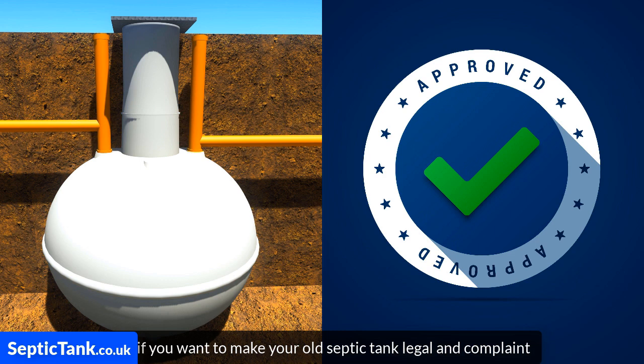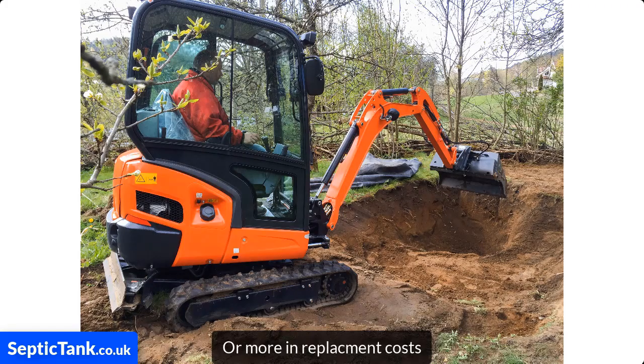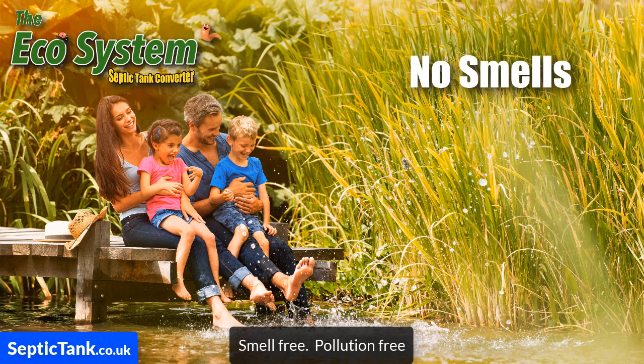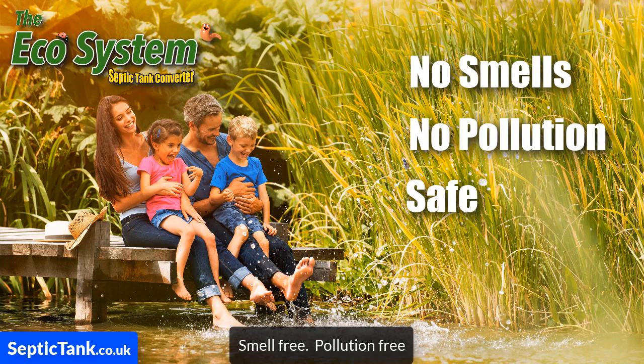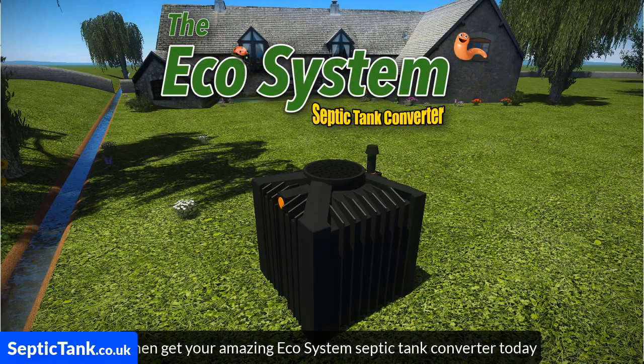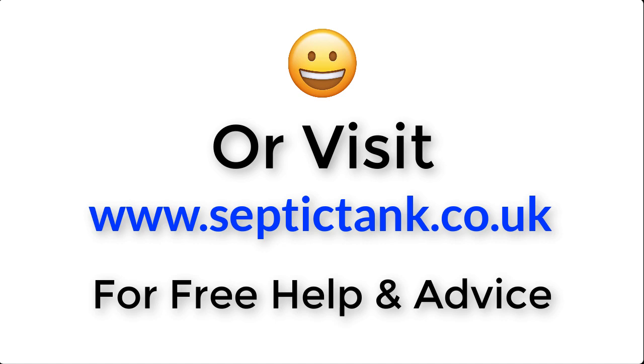If you want to make your old septic tank legal and compliant without having to spend £10,000, £15,000 or more in replacement costs, and you'd like to make your septic tank smell free, pollution free and safe for your family and the environment, then get your amazing Ecosystem Septic Tank Converter today. For more information, just click the link below this video or visit septictank.co.uk for free help and advice.